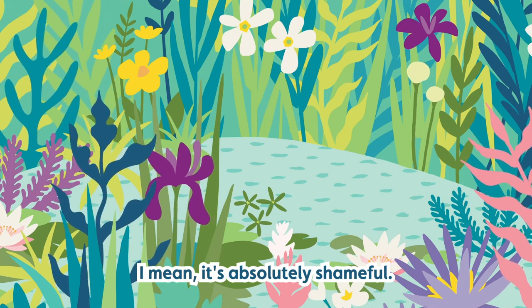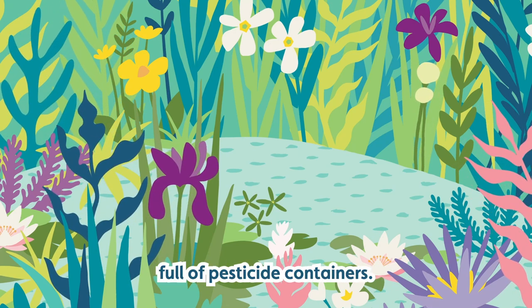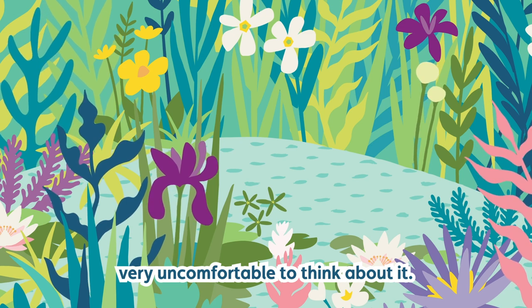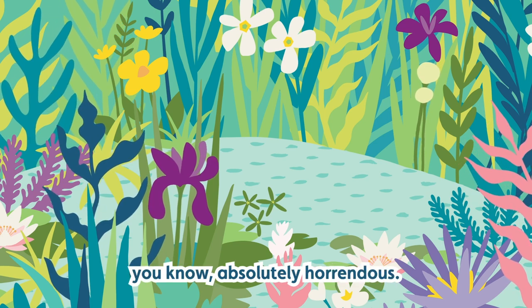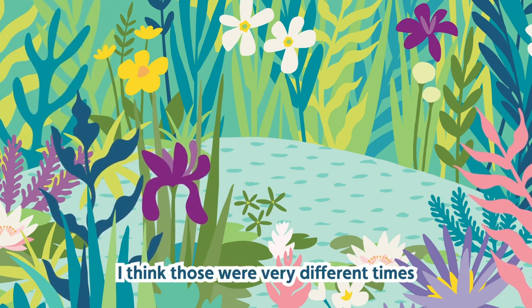I'm ashamed to say the ponds were filled in with every bit of crap that a farmer wanted to get rid of. It's absolutely shameful. I can remember going back to the 60s — a pond on the farm full of pesticide containers — and then that was filled in with lots of other rubbish and closed over the top. It's just absolutely horrendous. I think those were very different times with different values.